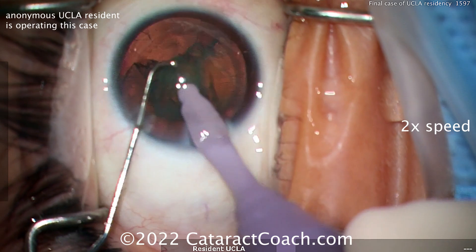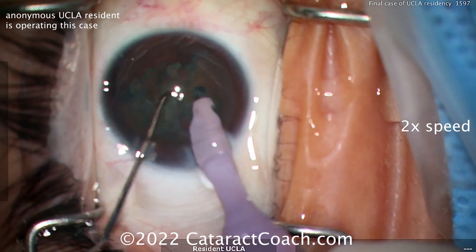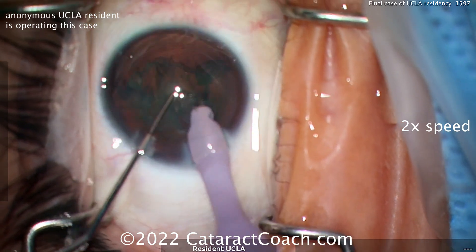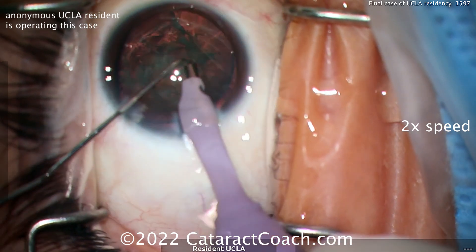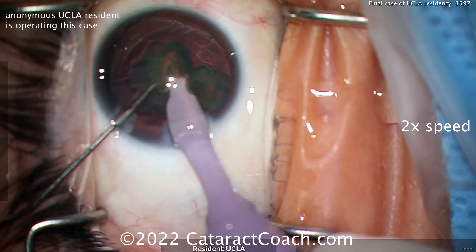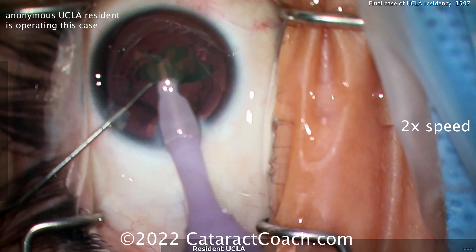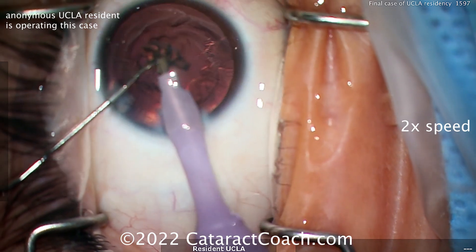Taking out the nucleus — looks like it's reasonably soft, not a super dense nucleus. Rotating it a bit, because right now most of the nucleus is under the probe with very little in front of it. Much better — getting that thing rotated is going to make your life a lot easier. Bringing it up — not a dense cataract, so pretty easy to bring it up to the iris plane. Very deep anterior chamber and it emulsifies pretty easily. That looks great.